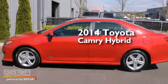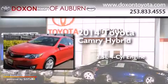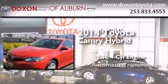This is a brand new 2014 Toyota Camry Hybrid. It has a 2.5-liter 4-cylinder engine and an automatic transmission.